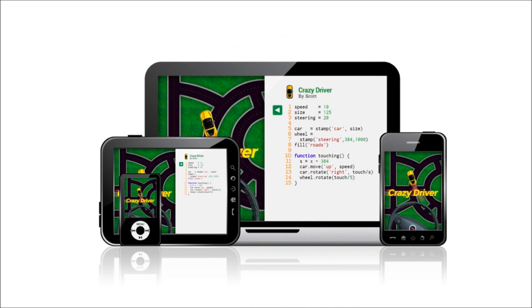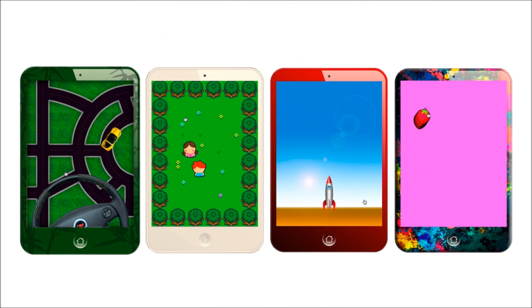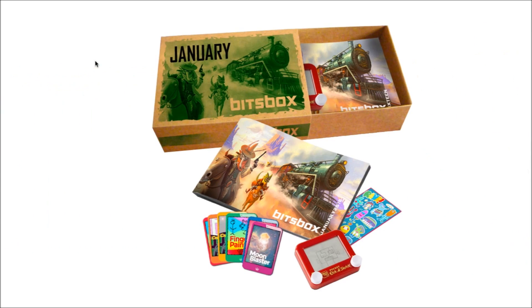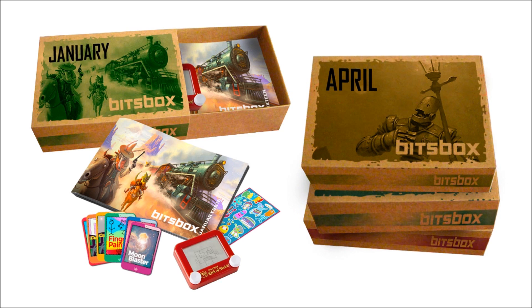One, let them build real apps for real devices. Two, provide a huge number of projects to choose from. And three, send them new projects every single month. That's BitsBox — the coolness of coding real apps, fueled by getting presents in the mail.